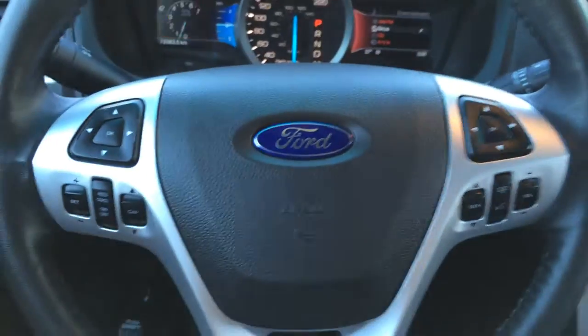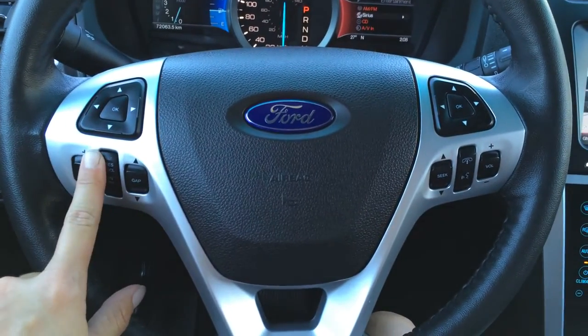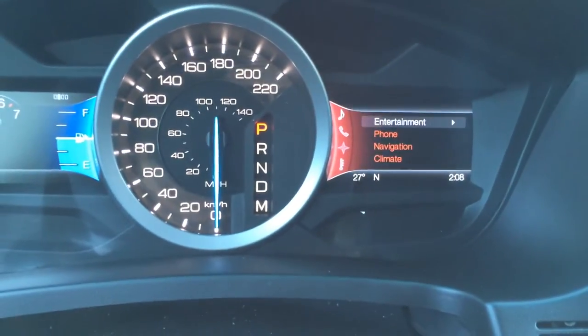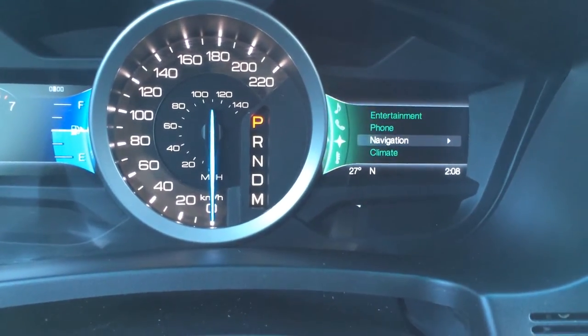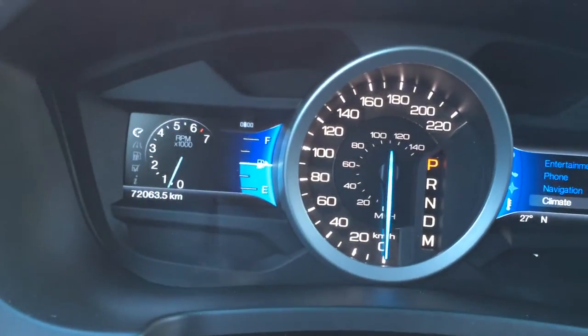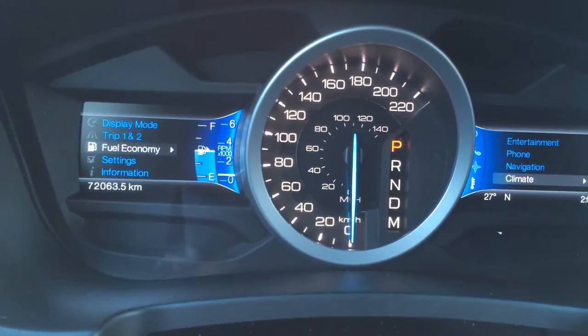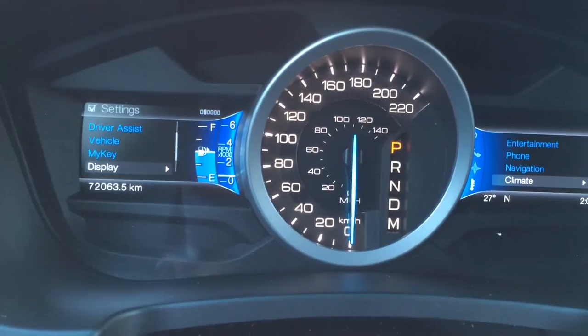The steering wheel is heated. On it we have cruise control, hands-free communication and audio controls. You can also check your phone, navigation and climate. On the left-hand side we have more vehicle information: odometer trip, fuel economy, and vehicle settings.